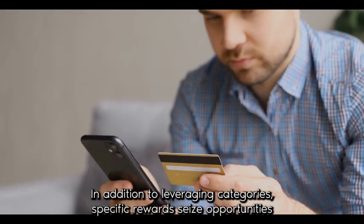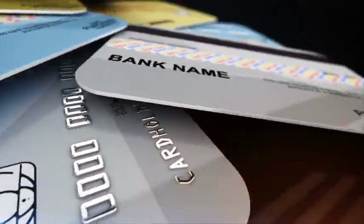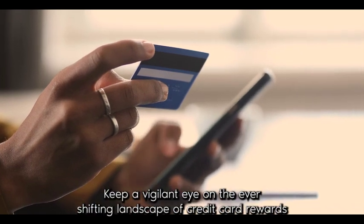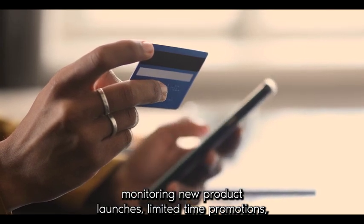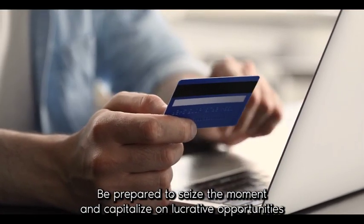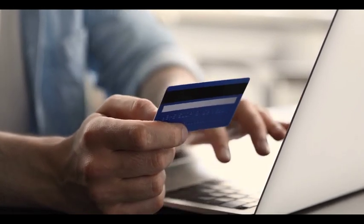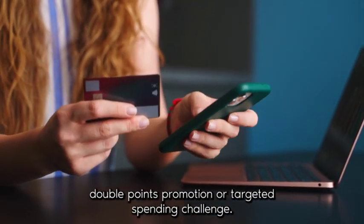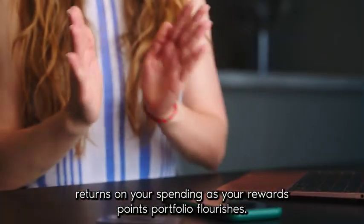In addition to leveraging category-specific rewards, seize opportunities to capitalize on sign-up bonuses, introductory offers, and ongoing promotions to supercharge your points accumulation. Keep a vigilant eye on the ever-shifting landscape of credit card rewards, monitoring new product launches, limited-time promotions, and targeted offers tailored to your spending habits. Whether it be a generous sign-up bonus, a limited-time double points promotion, or a targeted spending challenge, stay nimble and adaptable, ready to pounce on opportunities that promise outsized returns on your spending.